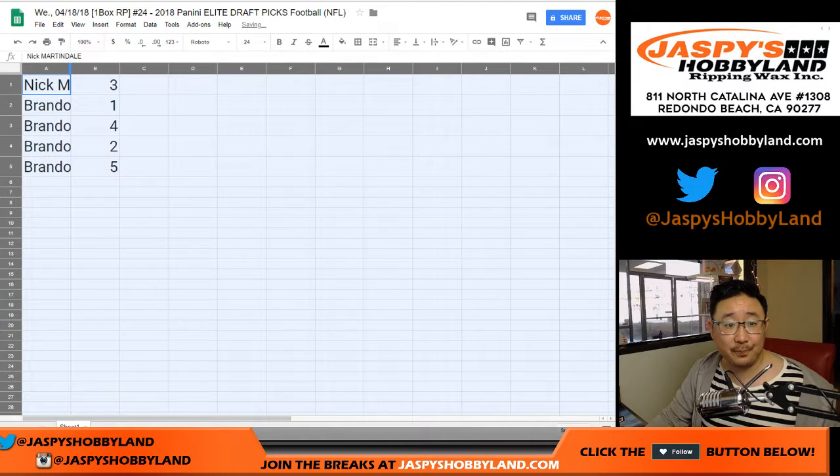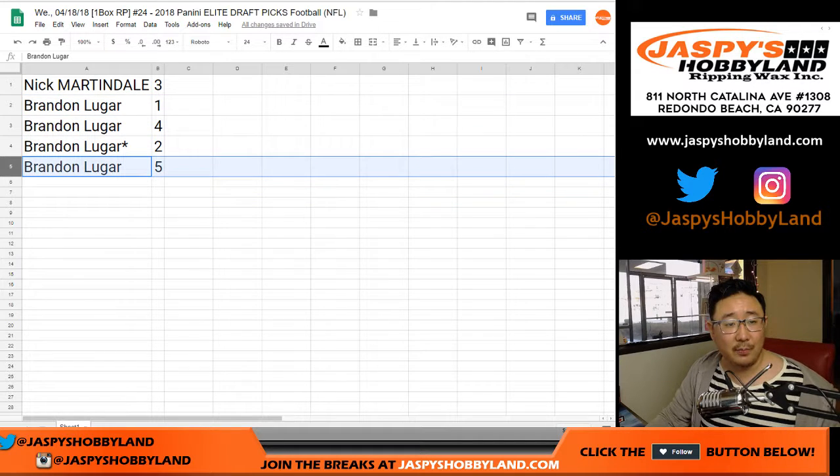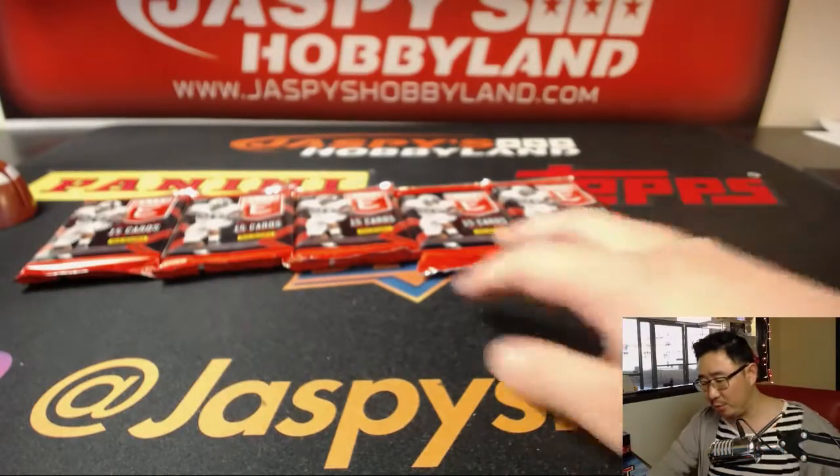Here's how it shakes out. Nick, you got pack 3. Brandon, you have the rest: 1, 4, 2, and 5. We usually do this in alphabetical order, but since Nick only has one pack, we're going to do his first really quick, and then the rest will be yours, Brandon.